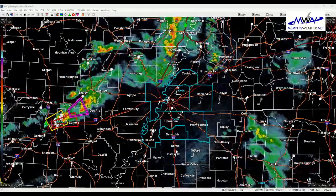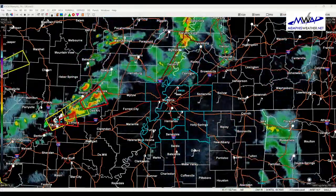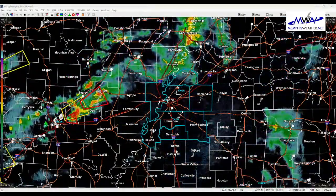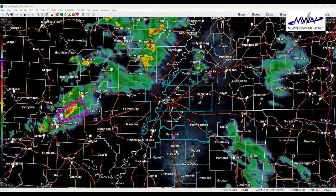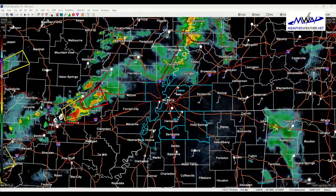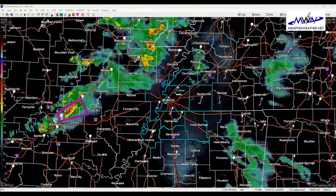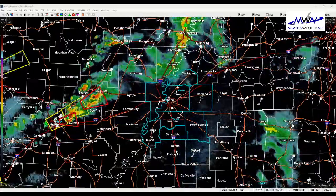Right now it's pretty calm here in the Memphis area — got a few showers around — but the wind has picked up. We've had a little bit of sunshine this afternoon, and the instability that is present to our west is moving east on those southerly winds. That sunshine and the approach of an upper level trough is cooling the upper atmosphere while the lower atmosphere warms, bringing us the storm fuel to fire off these thunderstorms.